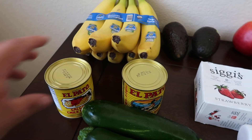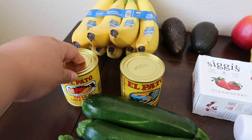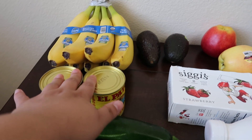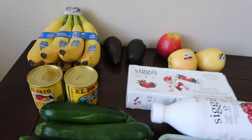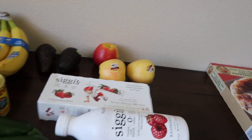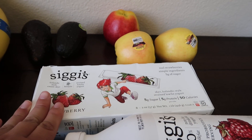I got two of these El Pato salsas. These are really good for enchiladas or chilaquiles — if you guys like that, definitely try this. It definitely needs salt, but the flavor is really good. I don't like basic enchilada sauce, so if I don't make my own, that's pretty much the only sauce I like to use. I got some of these Siggy's Strawberry Go-Gurt ones.